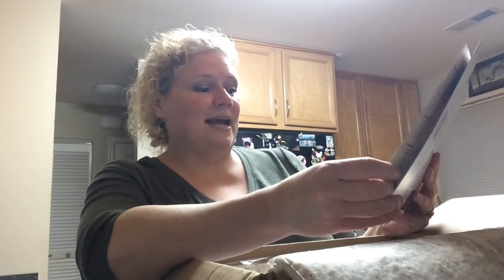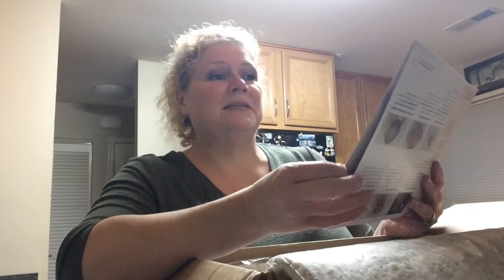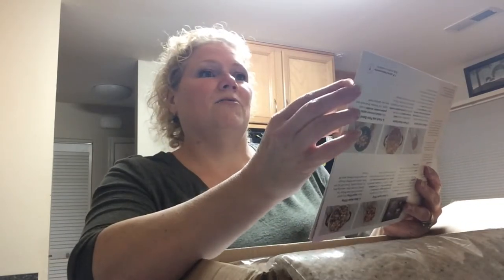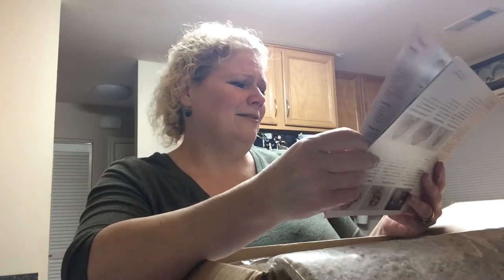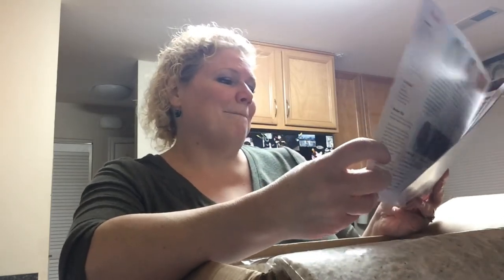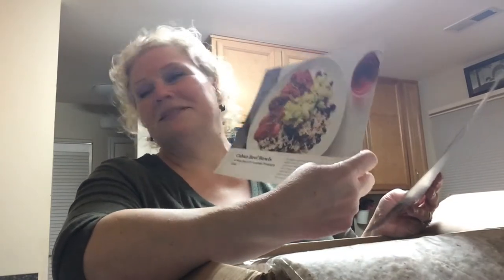So we have pan roasted chicken with caramelized apples and horseradish mashed potatoes. You guys ever had horseradish in mashed potatoes? It tastes delicious. Like corn on the cob or just corn — horseradish goes on a lot. I love that flavor.